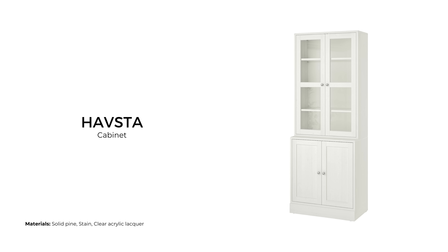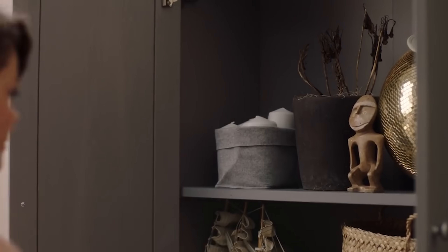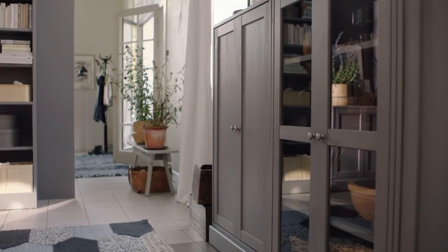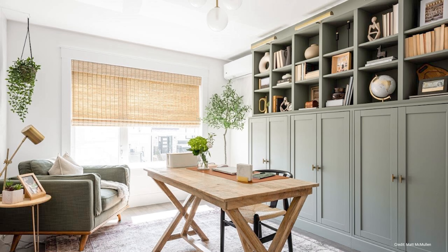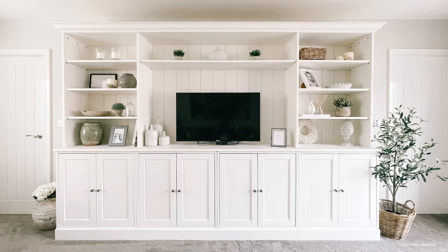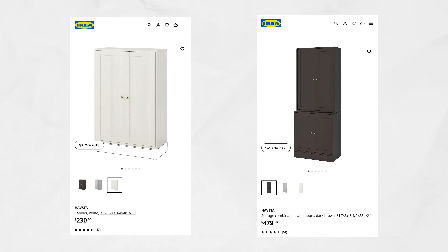The Havsta series is inspired by traditional Scandinavian furniture. These cabinets have a much more traditional feel than other pieces we've mentioned, and come in grey, white, or dark brown color. What I really like about the Havsta is how you can use the frames for a fancy built-in, with many hacks and tutorials online that you can replicate for your own home. Prices range from $230 USD for a basic cabinet to $479 USD for a storage combination with doors.